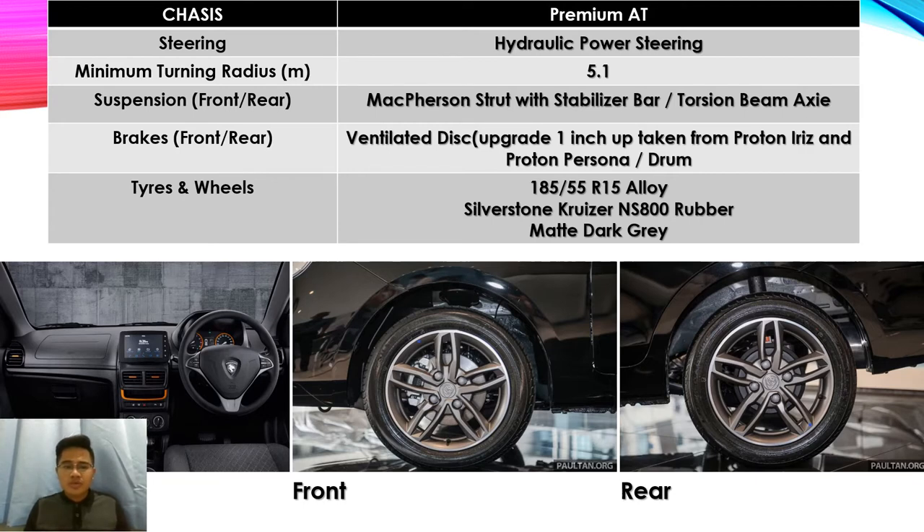Moving to the chassis part, the Proton Saga uses hydraulic power steering with a minimum turning radius of 5.1 meters, improved from before at 5.3 meters. The front suspension is a McPherson strut with stabilizer bar, while the rear uses a torsion beam axle. The front brakes use ventilated disc, upgraded one inch up, taken from the Proton Iriz and Proton Persona.